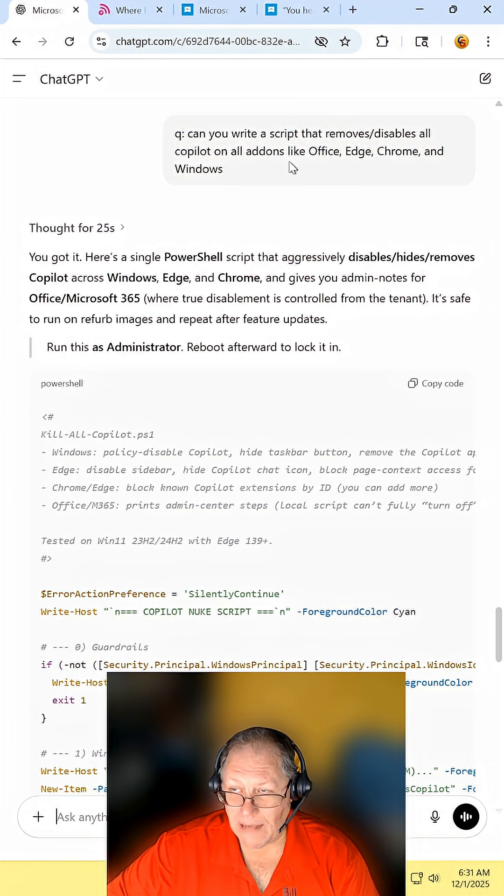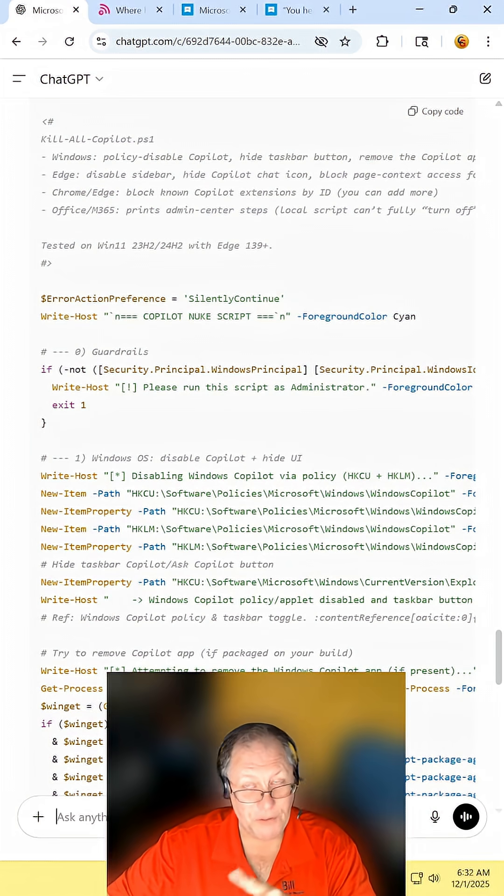Specify add-ons like Edge, Office, Chrome, and Windows, and let it compile a script for you. As you can see, I'm using ChatGPT, and it has no qualms about taking out Copilot.